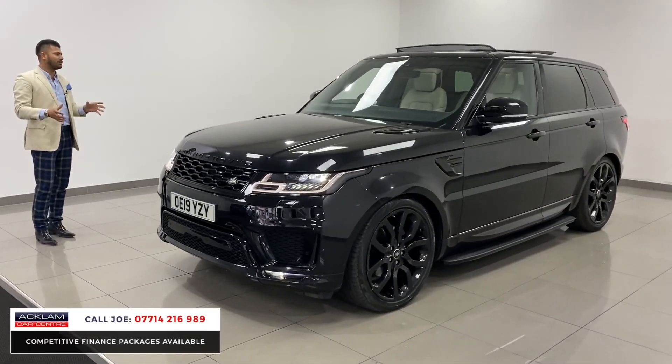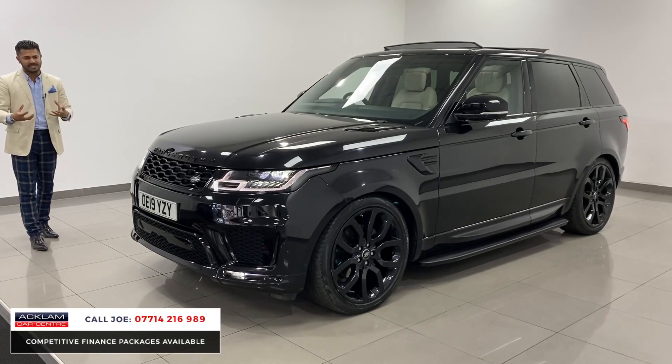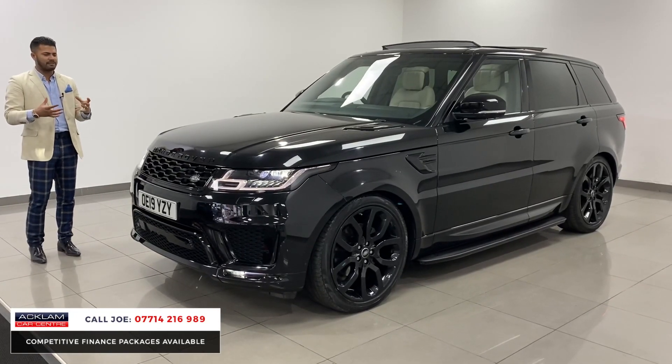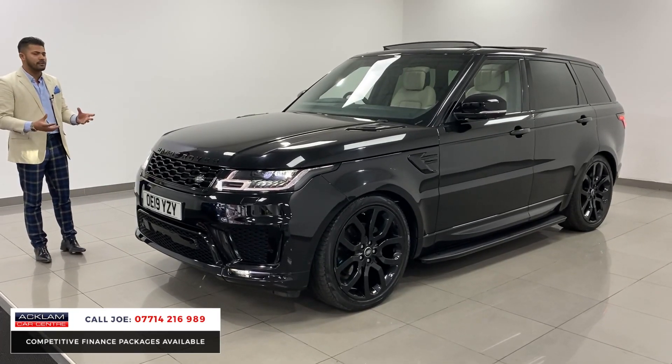It's absolutely mega in every single way — the whole colour combination, the way it looks, it's very stealthy. It's a big four-wheel drive with lots of road presence, super comfortable, and it is luxurious in every single way.